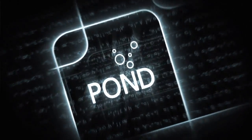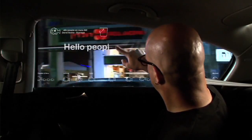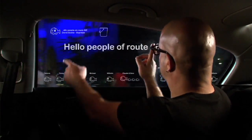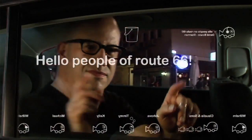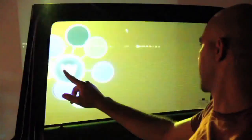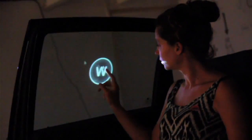We are looking obviously at social networking. There's a cool interactive display that allows you to not only share the music, but also share a display. So it's almost like a virtual bumper sticker.